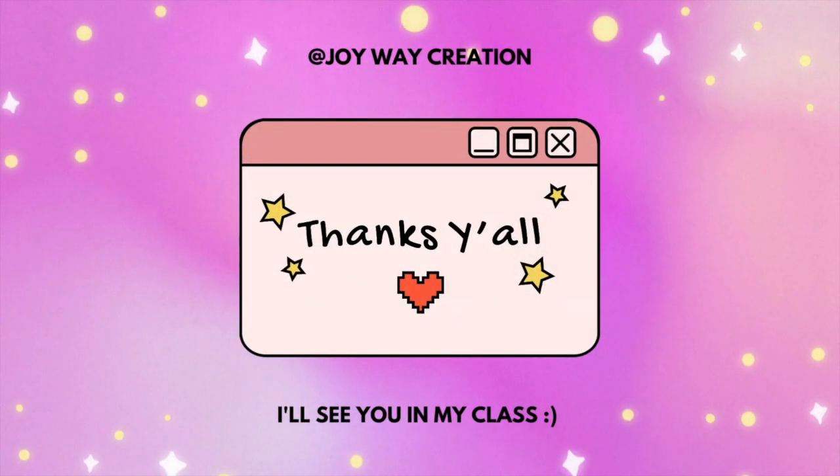Also, I'll be on my website. Thank you, and I'll see you in the next one. Bye!